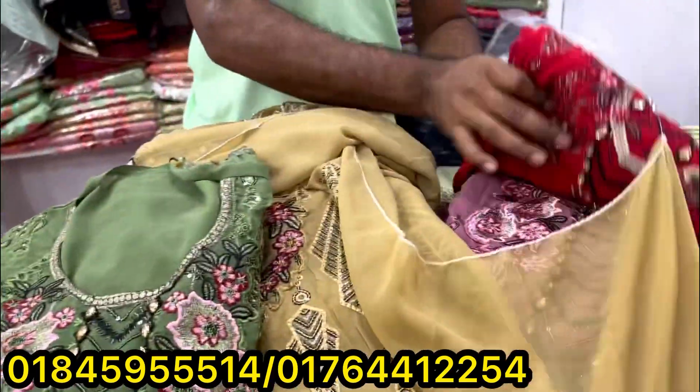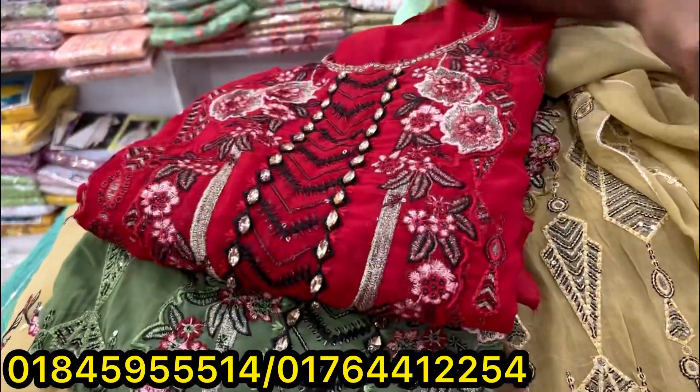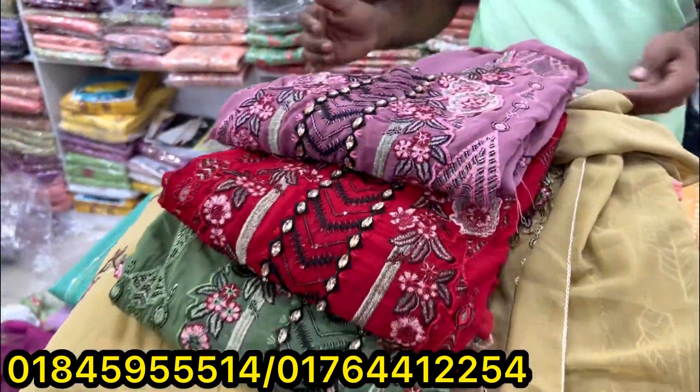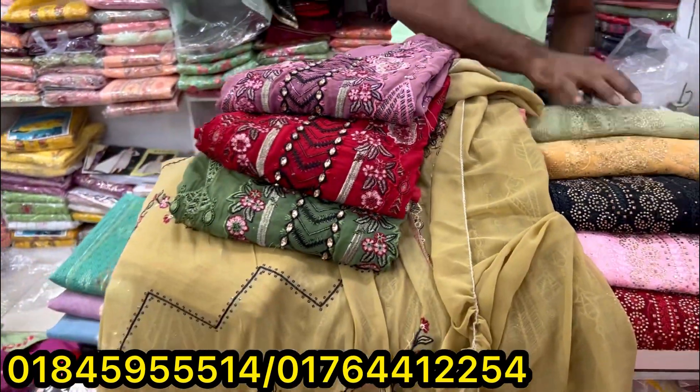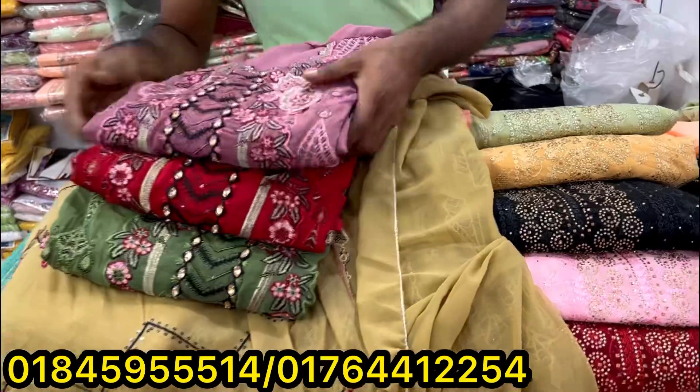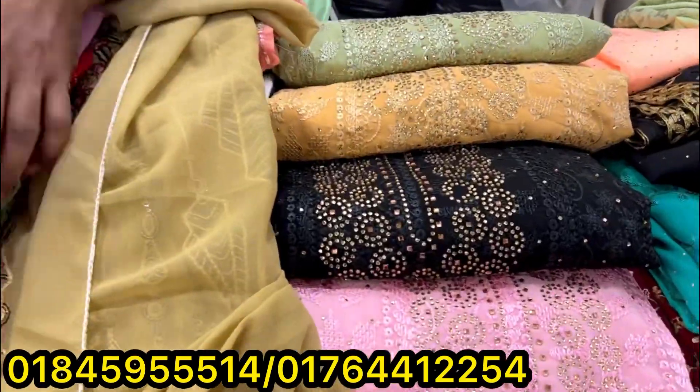This is a light green color. This is a maroon color. This is a peach color. How much is it? $95. And also $100. $100 is called single leave.